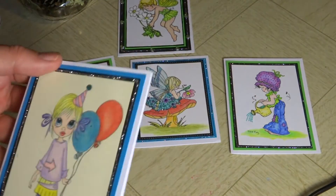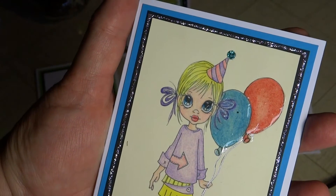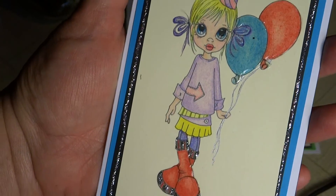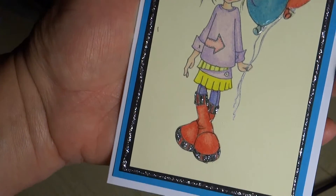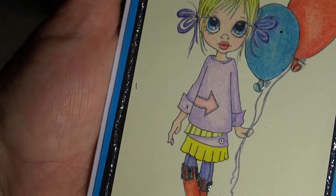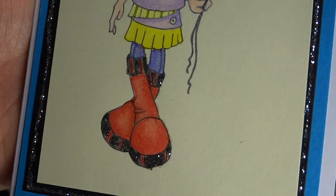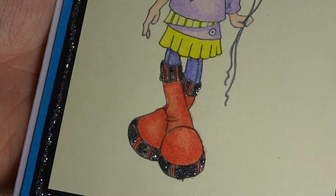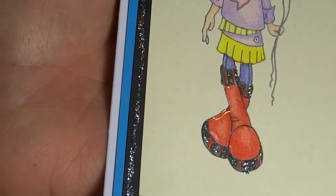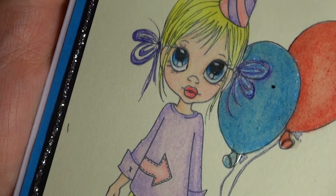And then the last one is this one here. I think this is a digi that Amelia gave me at one point. I put some of the Distress Stickles on this one — the Tim Holtz Distress stuff. And she's got glossy accents on her boots and her balloons and her eyes.